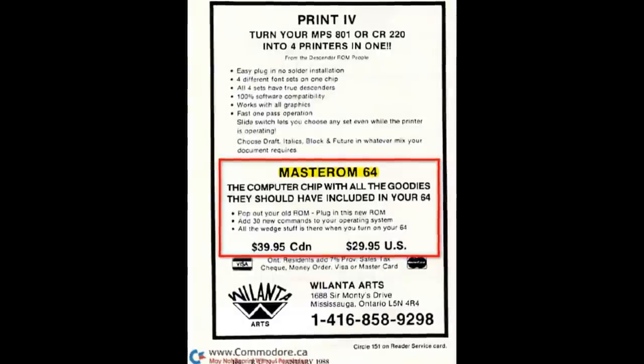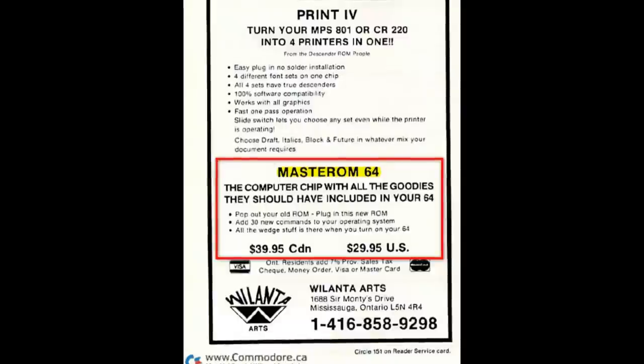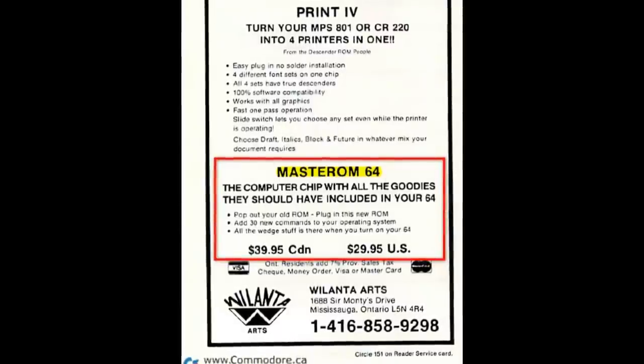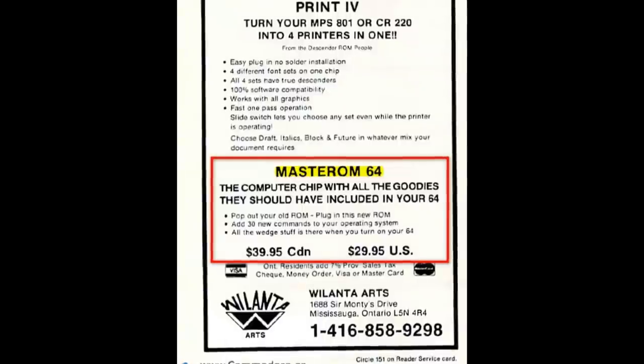I tracked down a small ad on page 108 of Run Magazine from January 1988, advertising MasterROM64 being sold by a computer retailer in the Toronto area. So I thought that it might be a homegrown product. I left this tidbit of info with GameWhisperer and went to bed for the evening. Well, I woke up the next day, and he had messaged me with some very interesting info. To his full credit, GameWhisperer had been doing some masterful sleuth work.